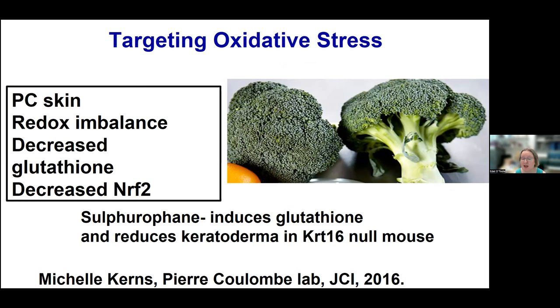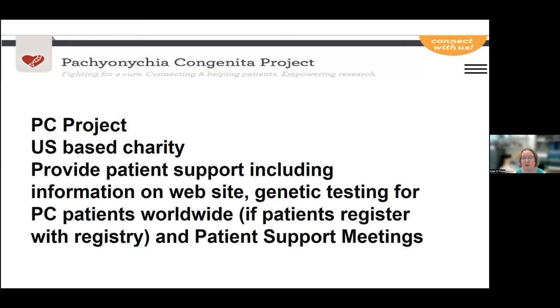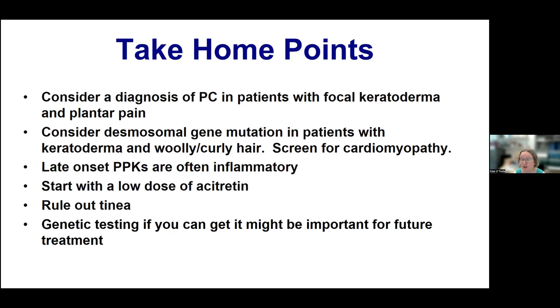The PC Project is a US-based charity providing support for patients, including information on the website, genetic testing for PC patients worldwide, and patient support meetings. In summary, my take-home points are: consider a diagnosis of PC in patients with focal keratoderma and plantar pain; consider a desmosomal gene mutation in patients with keratoderma and woolly or curly hair, and screen for cardiomyopathy; late-onset PPKs are often inflammatory; start with a low dose of acitretin, rule out tinea, and genetic testing might be important for future treatment.